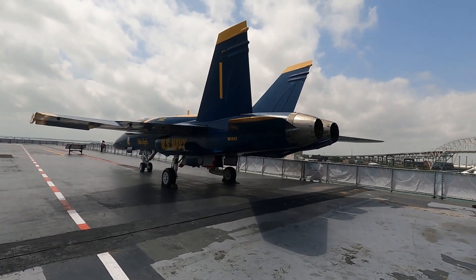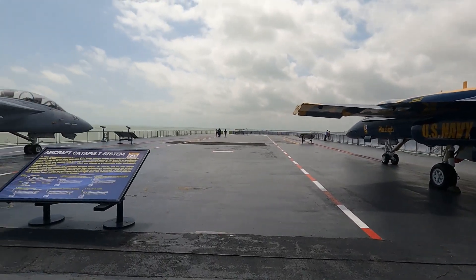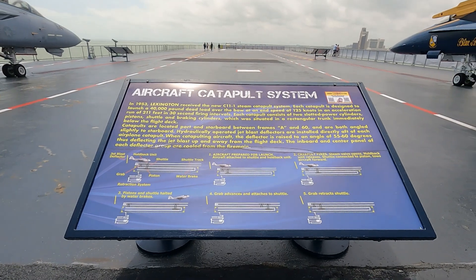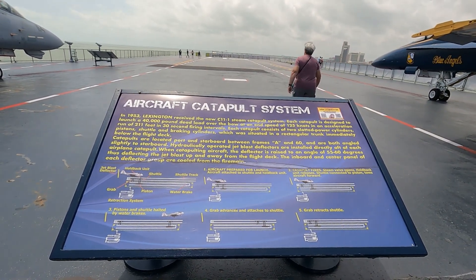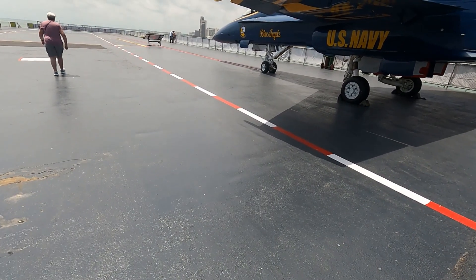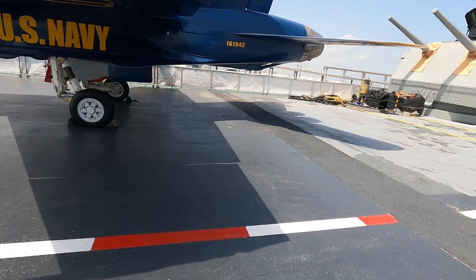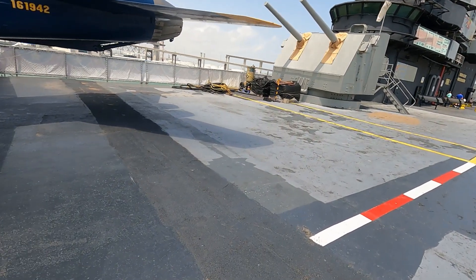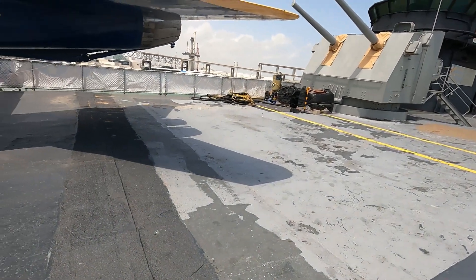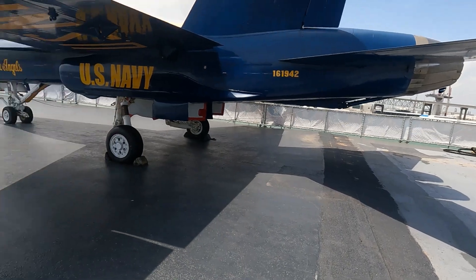And there's an F-18 Hornet. These are lined up as if they were on the catapult, and back here would be the blast door that would come up behind the aircraft and deflect the exhaust.